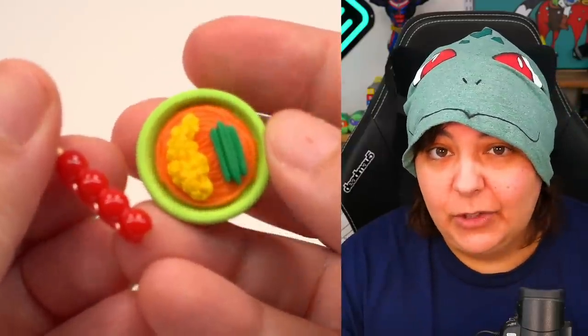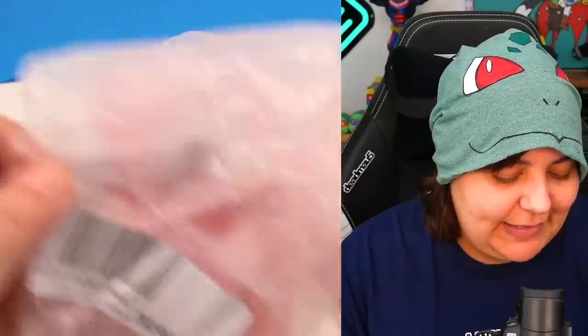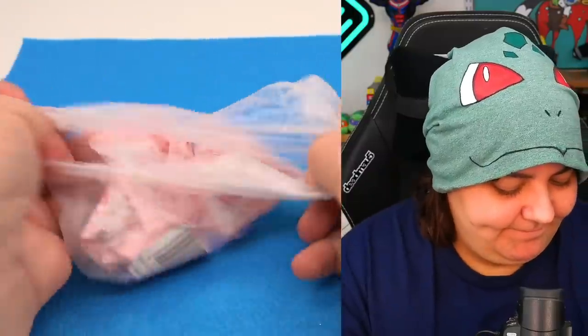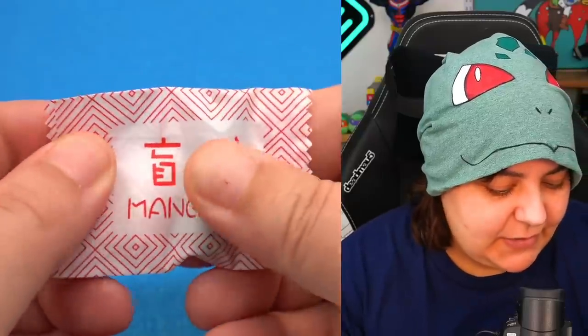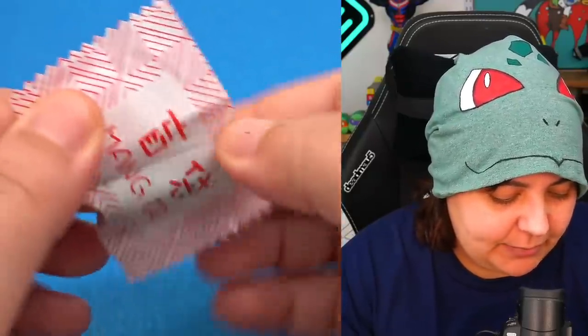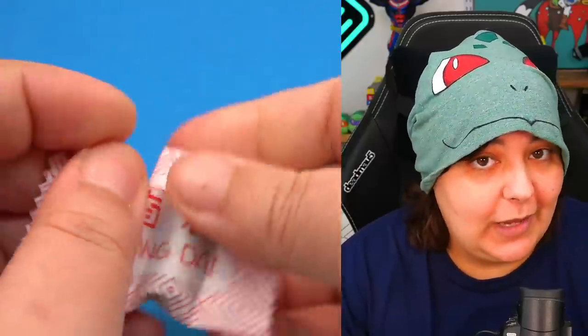Enough of that. The only things that really look like food decorations for a dollhouse — there we are. Now the next 30 of the different brand. This one is supposed to be drinks, so bottles in theory.